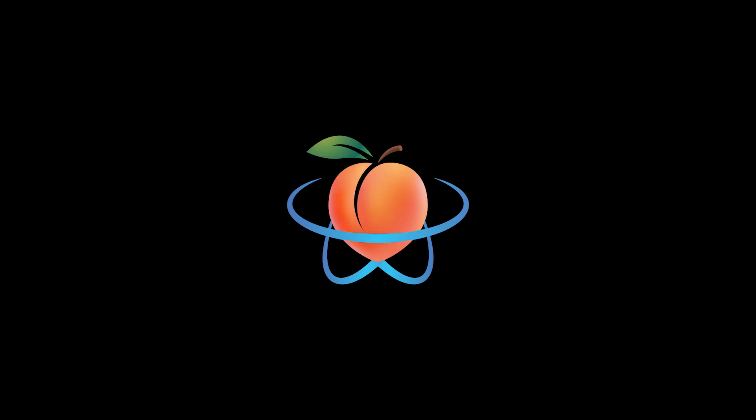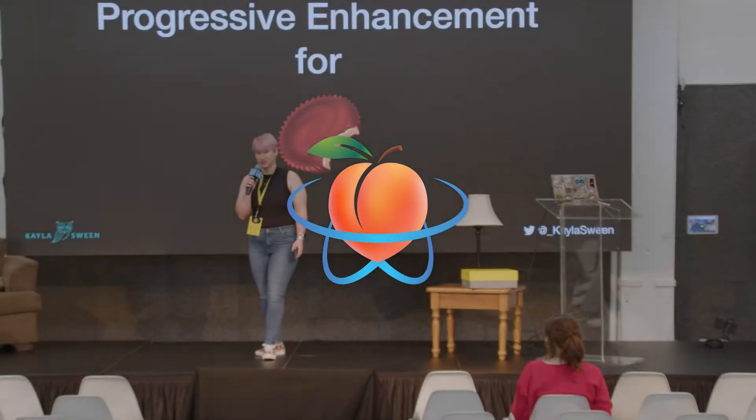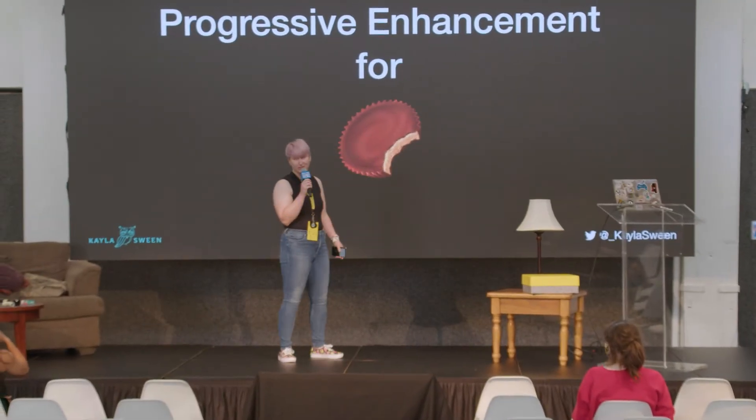Without further ado, welcome Kayla Swain. I'm the world's most clumsy person, so I might just fall off the stage.